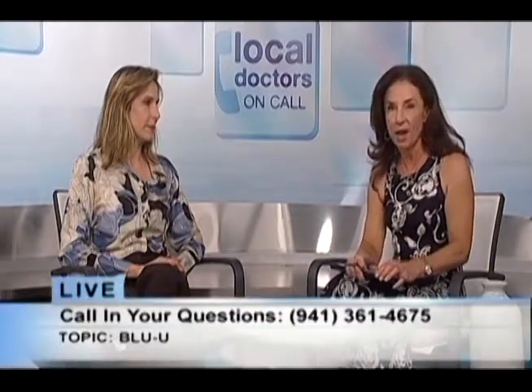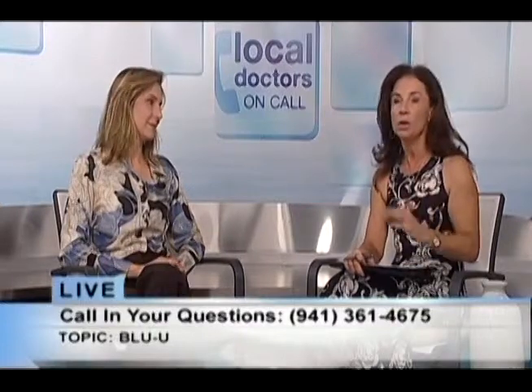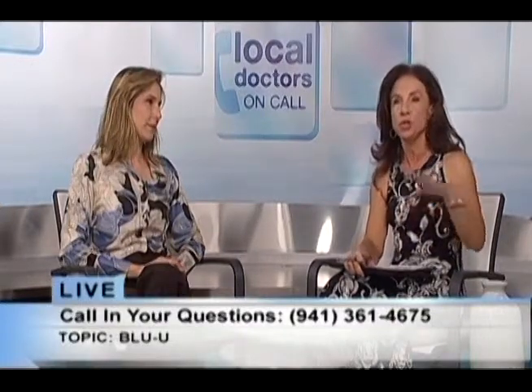If you'd like to call in with a question tonight, we will be taking phone calls and the number is 361-4675. Even though you're going to see some video in a minute, we are live tonight. You can hold on because we'll show two-minute clips and then a three-minute clip during the next segment.